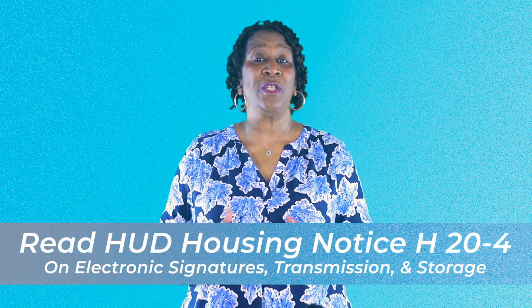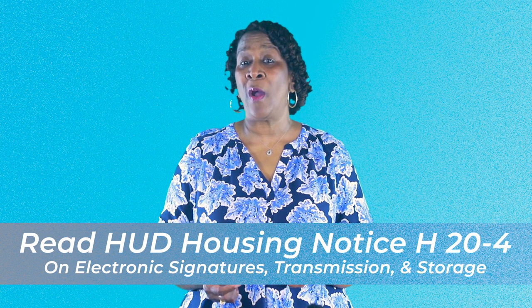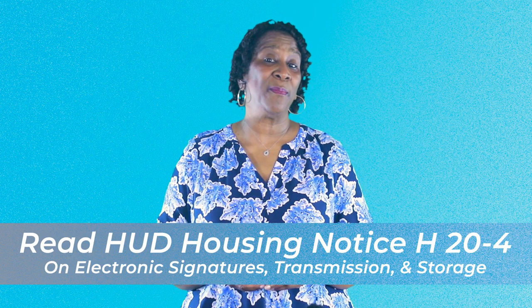Again, the reason for today's tip: we suggest that you get with the agency that conducts your MOR, whether it's the contract administrator or HUD, and work out the logistics to determine if you can transmit the files to them electronically. You will need to read housing notice H2004 in its entirety for a full understanding of what is required, and contact the agency you will be submitting documents to — whether it's HUD or the CA staff — and do a trial run.